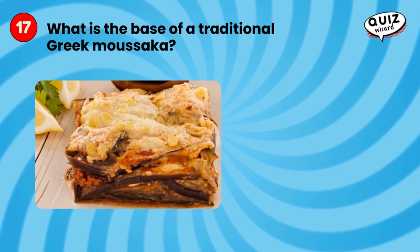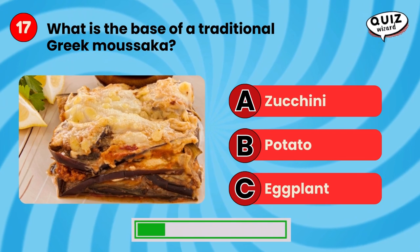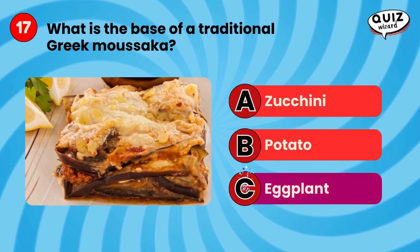What is the base of a traditional Greek moussaka? Eggplant.